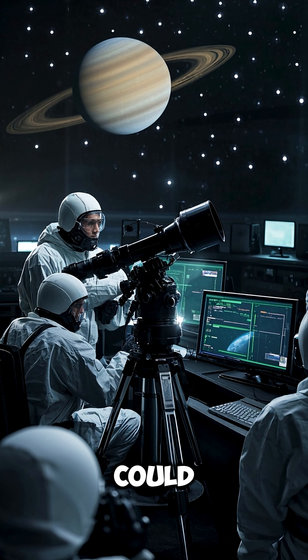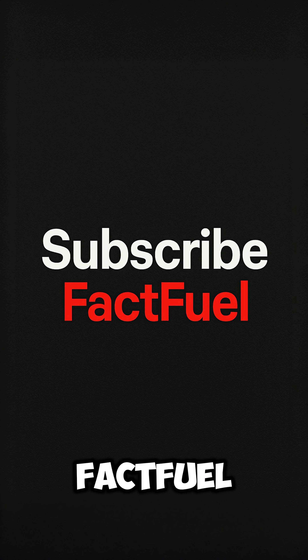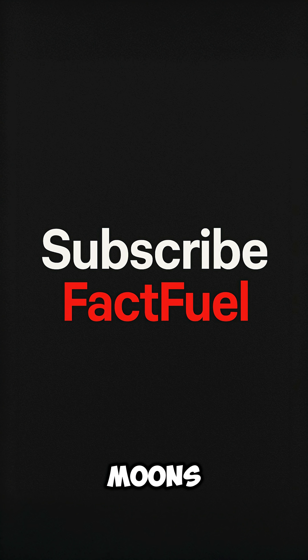Number 10. Scientists believe Enceladus could be one of the best places to search for alien life in our solar system. Subscribe to FactFuel for more stunning facts about the moons of our solar system.